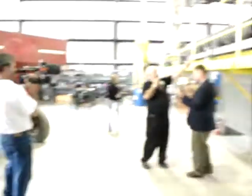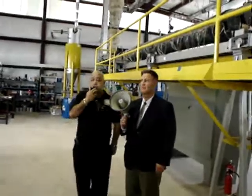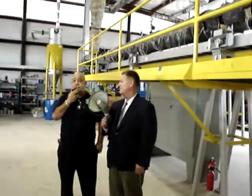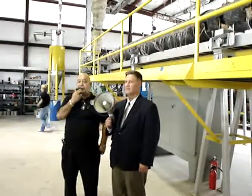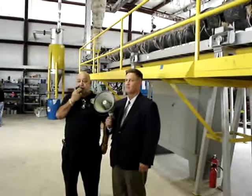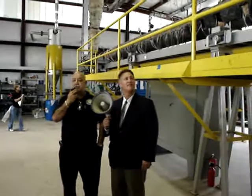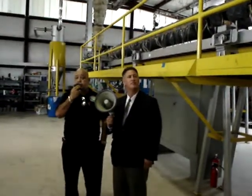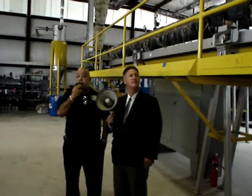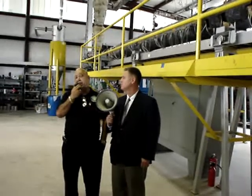You'll notice that the entire reactor is on tracks — little railroad tracks. In the first generation, the tube used to expand six to eight inches when heated and then contract, so we had a lot of bent tubes. So we put them on tracks. Now we're using a special chrome alloy where the expansion and contraction is negligible.